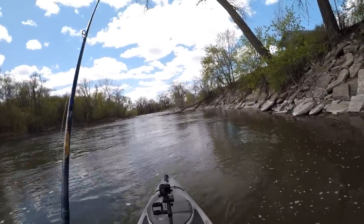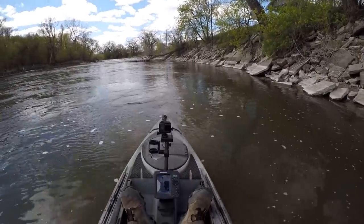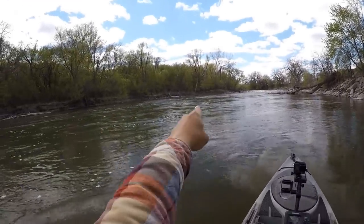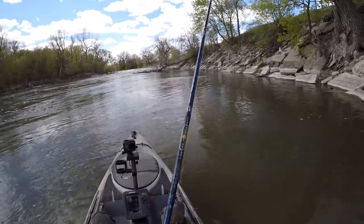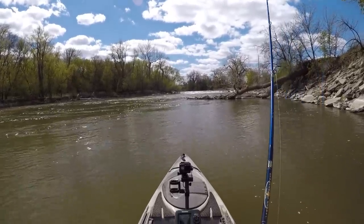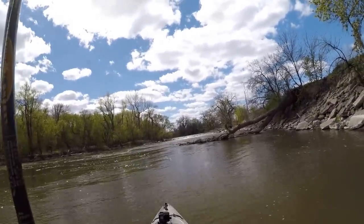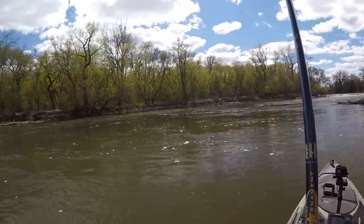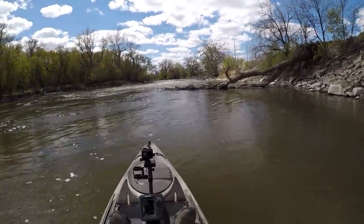No bites yet, finding snags just about every cast. Most of the time once I paddle up to it my jig will bounce right off. That eddy up over here in that corner looks real nice though — we're going to work our way over there and try right off the tip of that tree. Maybe we can lure a fish out of there, or just find a snag. Yeah, that's probably what'll happen. No fish yet, just a whole bunch of snags.